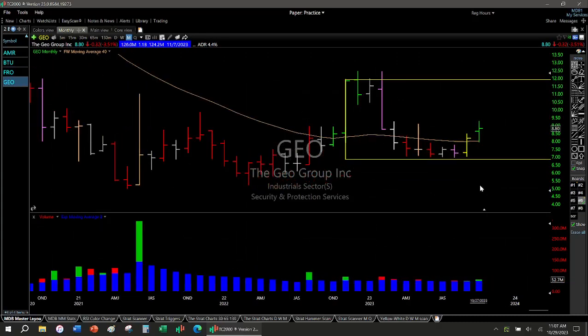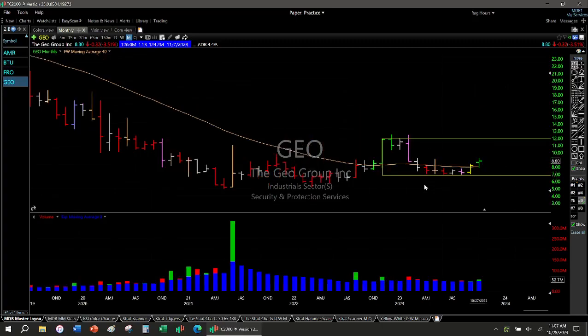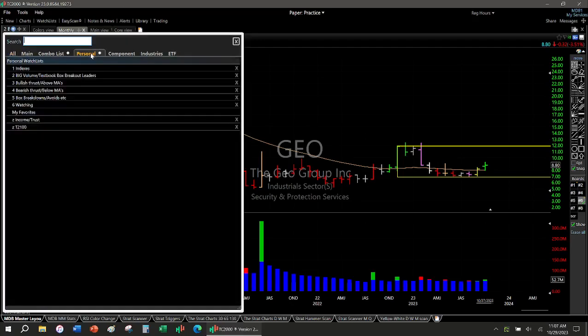GEO — last month was a yellow bar buy signal, which could be the start of a nice run. So far price is up. I do not own this but I'm keeping an eye on it.